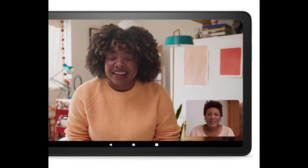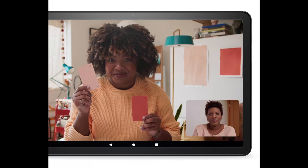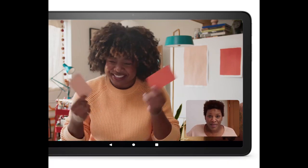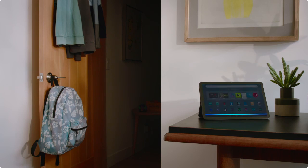4GB RAM makes it possible to carry out basic multitasking. However, for the best experience, we recommend an 8GB tablet, especially if you are in search of a video editing device. You will have 64GB or 128GB storage space options, expandable up to 1TB using an external microSD card slot.